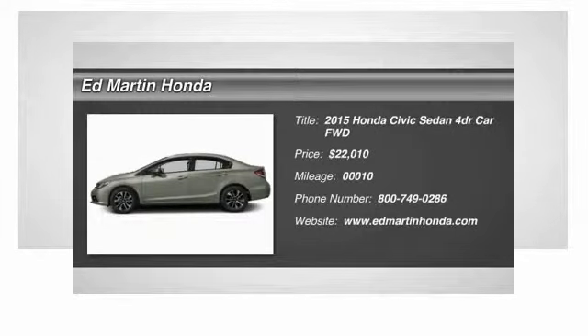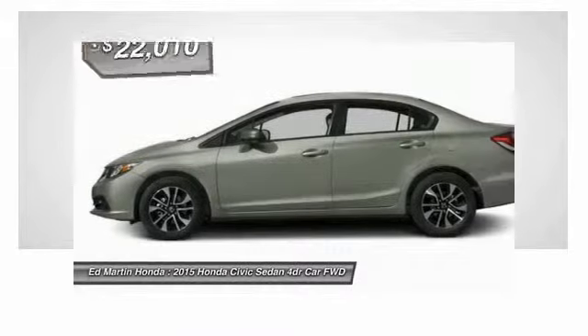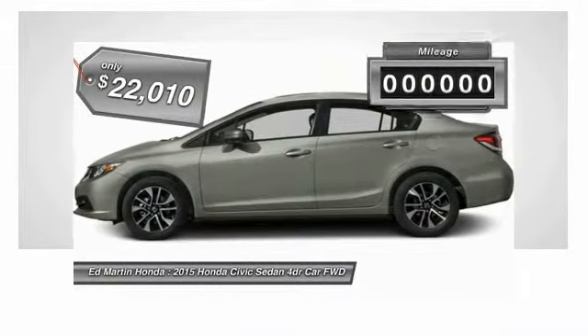The 2015 Honda Civic — practical, awesome gas mileage, and incredibly reliable, priced below $25,000.